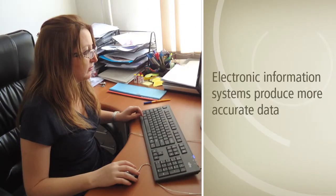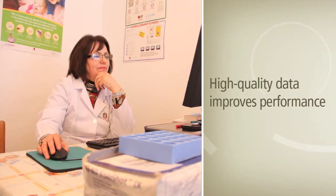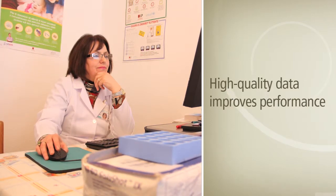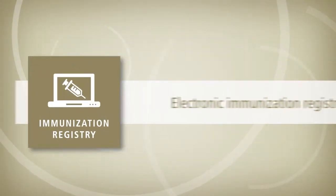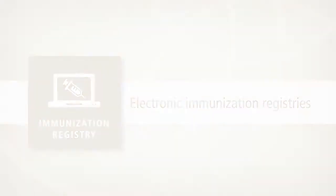Electronic information systems tend to produce more accurate data than paper-based systems, but better data is not a goal in itself. Successful information systems exploit high-quality data to help improve the performance of immunization systems in different areas. Electronic immunization registries can track individual immunization records, helping health workers to identify defaulters and find out why they are not fully immunized.